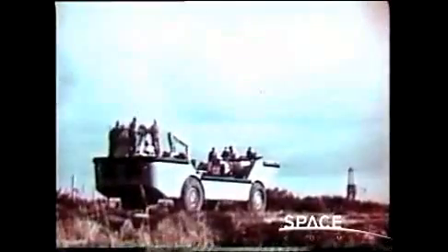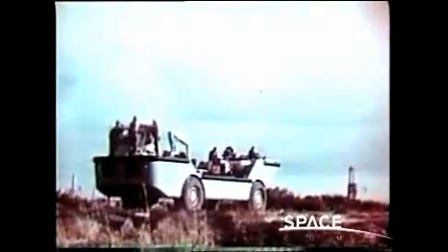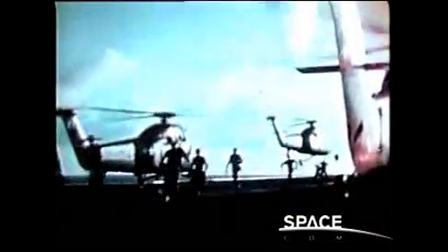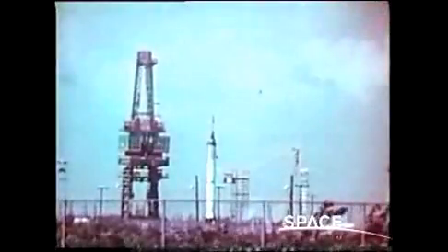A helicopter stands by to take a doctor anywhere he might be needed. Astronauts Carpenter and Slayton take off to make direct aerial observation of the early portion of the flight. An amphibious vehicle is standing by, ready to move out if necessary to make a close-in recovery. The recovery force helicopters are airborne. All elements of the mission have reported ready to the control center, and the launch is go.